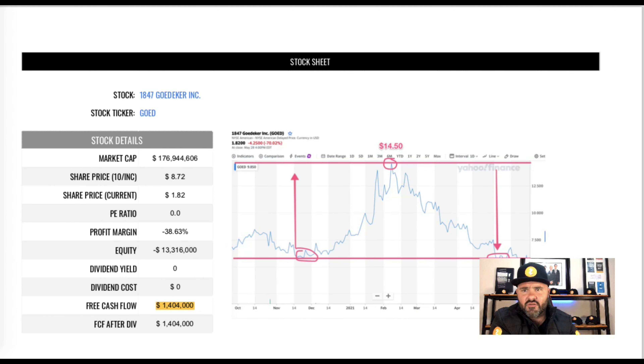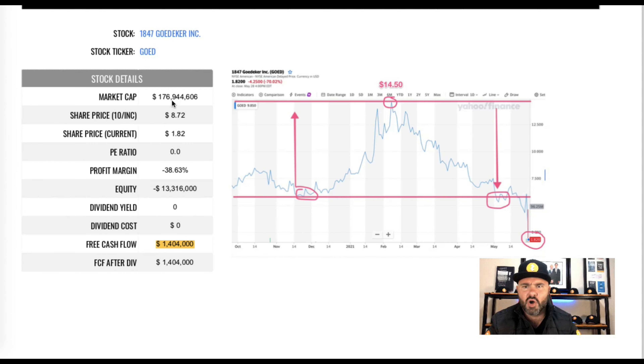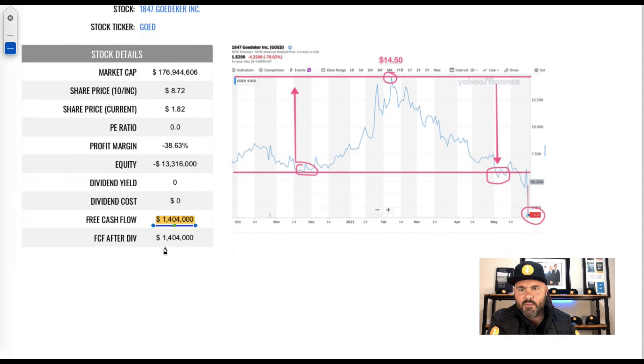Let's dive straight into the fundamentals. The first thing I want to draw your attention to is the market cap — currently sitting at 176 million. The share price since inception has gone from 872 down to 182, so just a massive drop off. Another area of concern: profit margin at negative 38.63%. Also negative equity, currently sitting at negative 13 million 316 thousand. They do however have positive free cash flow of 1,404, and with no dividend, net free cash flow after dividend sits at the same 1,404.